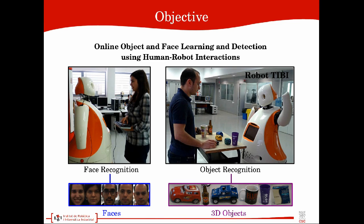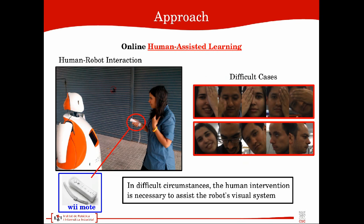The proposed work performs online learning and detection of objects and faces using human-robot interactions. During the human-robot interaction, the robot's visual system continuously uses its own predictions to learn an updated online classifier. However, in those cases where the robot is not confident about its predictions because faces and objects appear in images under difficult circumstances such as occlusion, 3D rotation, or lighting change, the human assistance is required.